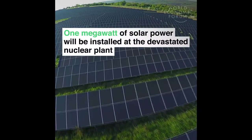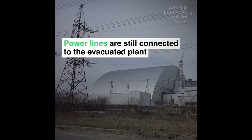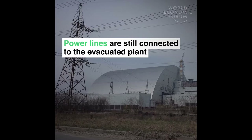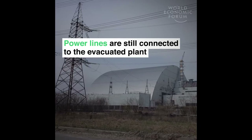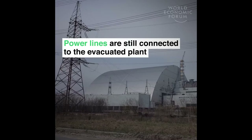Wait, what? One megawatt? Well, yes, that's because it's not evacuated — it's sprawling with activity. Did you know that after the 1986 accident the reactor stayed active for years, and that tens of thousands of people have worked at the Chernobyl plant ever since and still do?